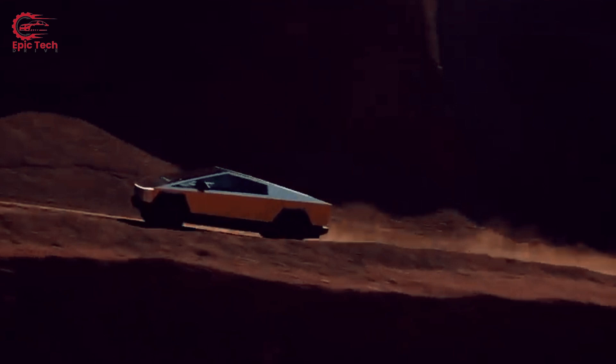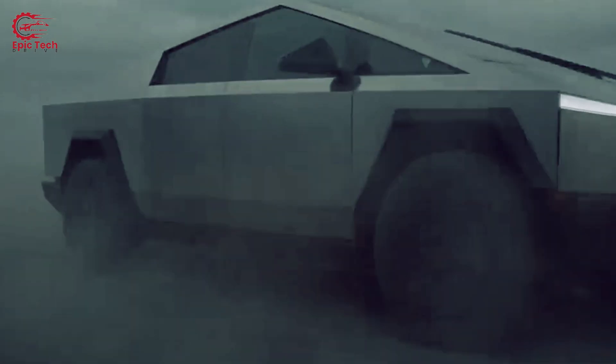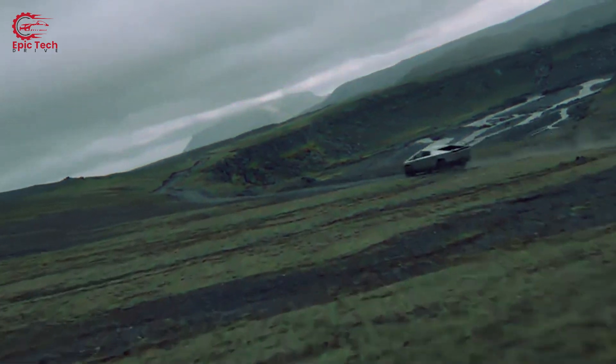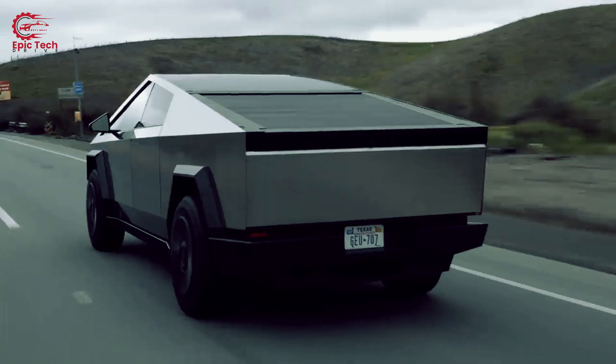The Cybertruck is packed with brand new ideas. Elon Musk introduced some really cool stuff, like the windshield wipers. Tesla had patents for two amazing types — one with magnets that move sideways and another with lasers. But when it was time to sell, they went with a regular one, just bigger.